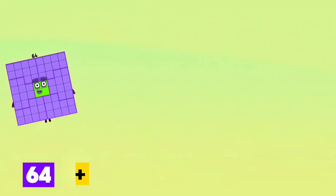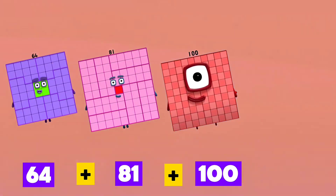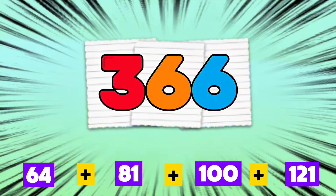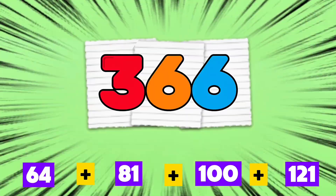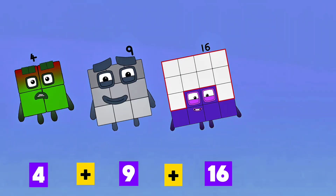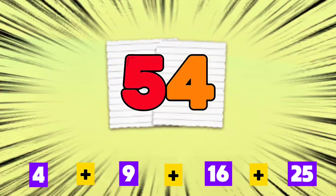64 plus 81 plus 100 plus 121 is equals to 366. 4 plus 9 plus 16 plus 25 is equals to 54.